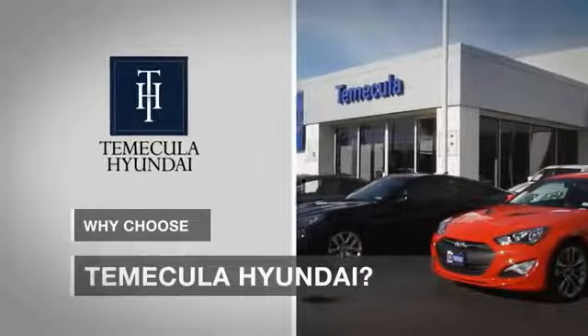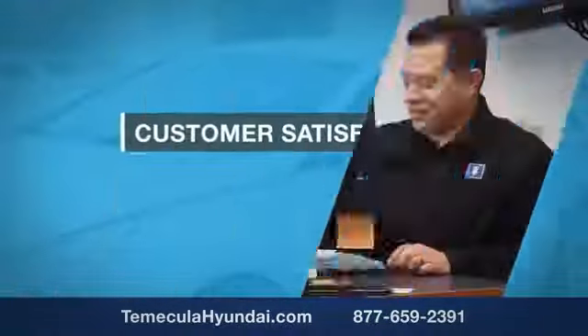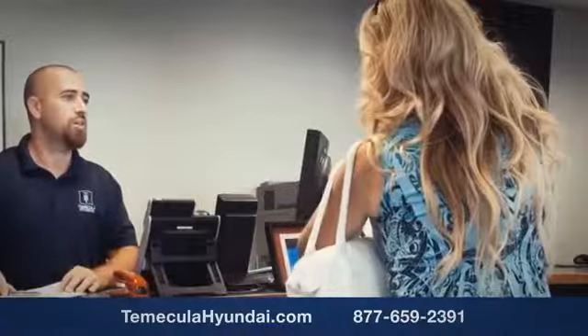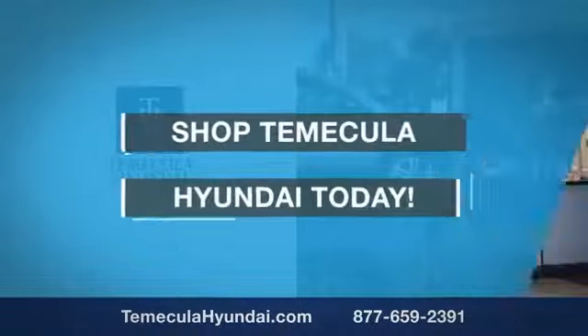Why choose to make it a Hyundai? It's simple — experience. Buying a car is a big financial decision, and knowing you're working with a team you can trust is important. Customer satisfaction is our top priority. You want to work with a team that has integrity and passion. Shop Temecula Hyundai today.